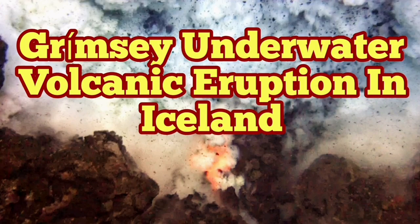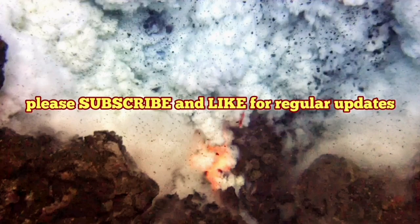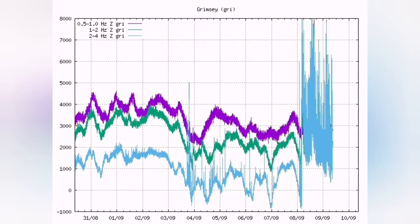The Grimsey underwater eruption continues in Iceland, in the north of the country. Harmonic tremors have passed the 6000 mark, which means eruption.